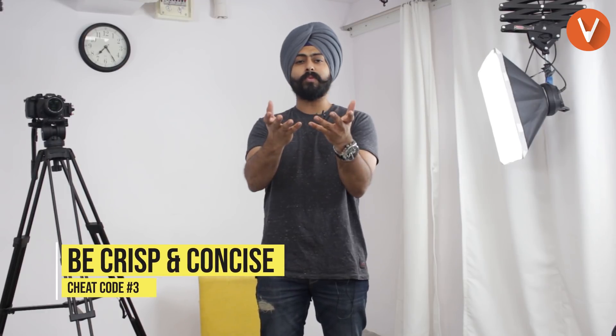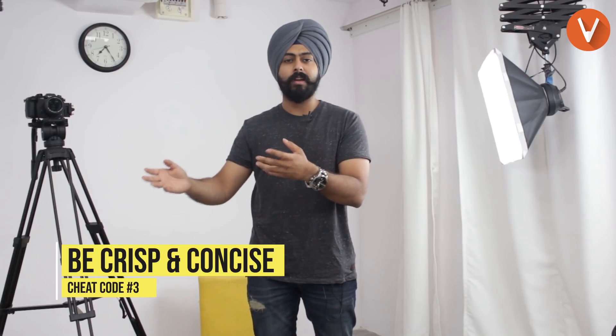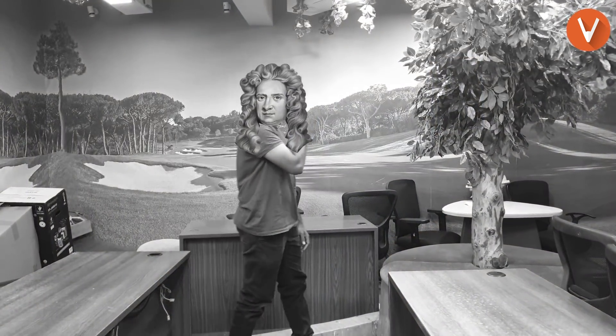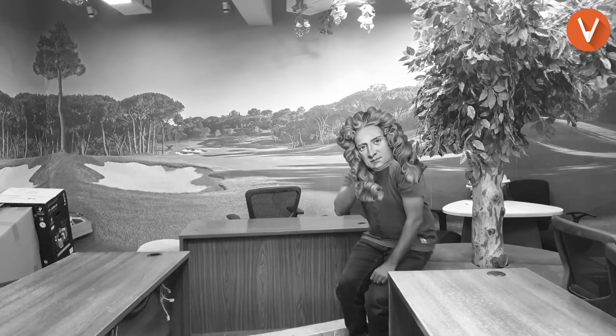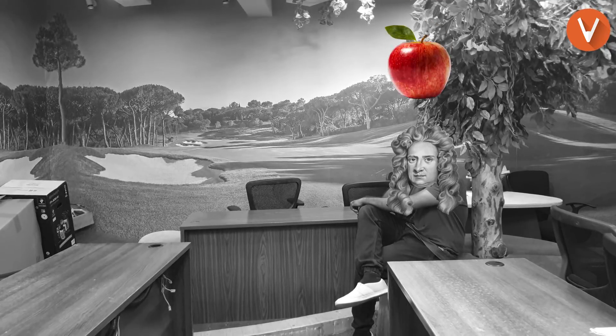Cheat code number three: be crisp and concise. A lot of times there's a question for five marks and you want to write a long answer, but you don't have a lot of material so you throw in a little bit of imaginary stuff — like: once upon a time there was a fancy guy called Sir Isaac Newton, he saw an apple tree, thought he'd sit under it, and lo and behold after five minutes the apple falls on his head.